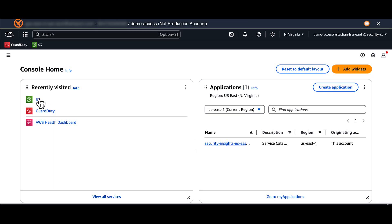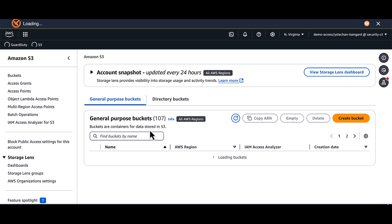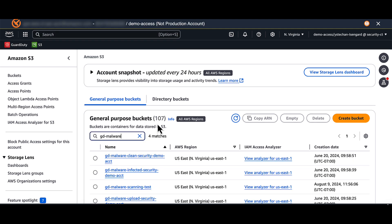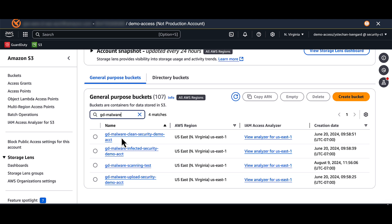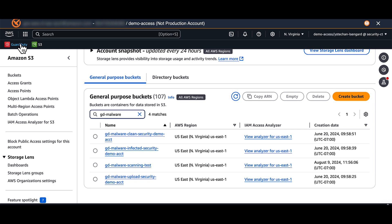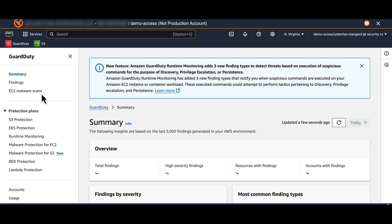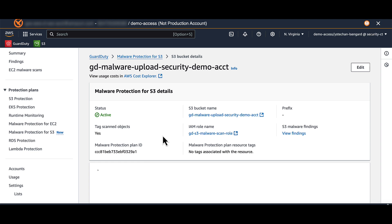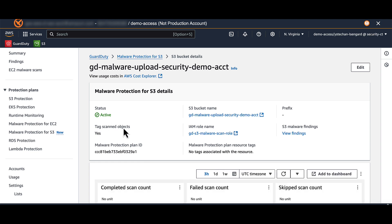Now let's look at how GuardDuty uses tag-based access controls to isolate malware. We'll set up a bucket for monitoring — clean objects will be moved to a production bucket, while infected ones go to an isolated bucket. When enabling malware protection for S3, select a staging bucket and define which objects to scan. You can tag objects and set IAM rules for GuardDuty to manage tagging and moving actions.